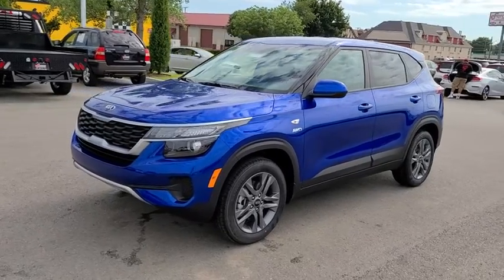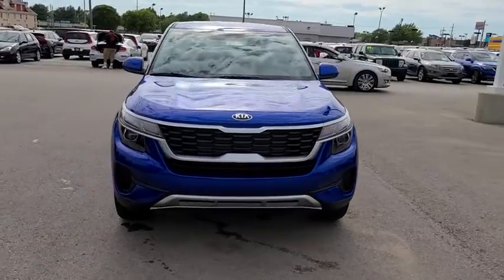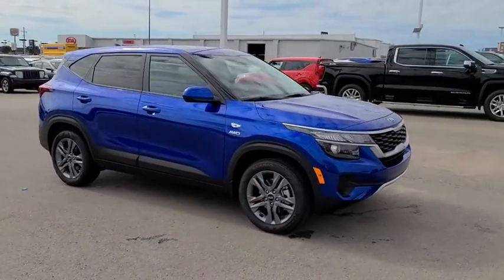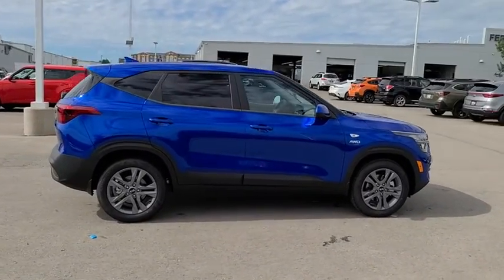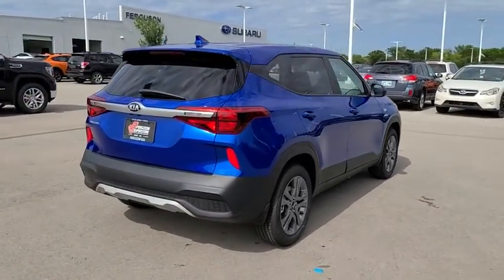Looking for the right vehicle? Check out the 2021 Kia Seltos. The Kia Seltos is sure to stand out with its appealing front end. Additionally, the Seltos offers a robust number of interior features and a large amount of space for a small SUV. Here are some of this vehicle's great options.